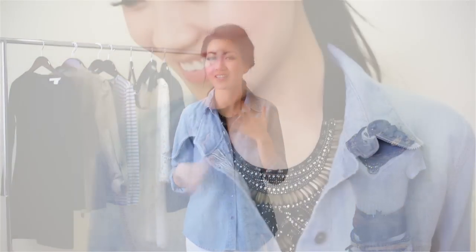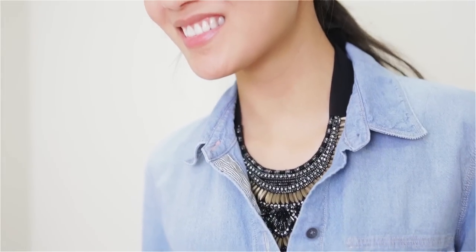We're continuing our casual theme with our second necklace. In addition to wearing our statement necklaces outside of our shirts, we can actually wear it underneath, and it creates this really nice peekaboo effect. I think it's a really good introductory way of wearing statement necklaces where you're not drawing too much attention to your neck area, but it really gives it a nice tease. It's a nice glamour piece.